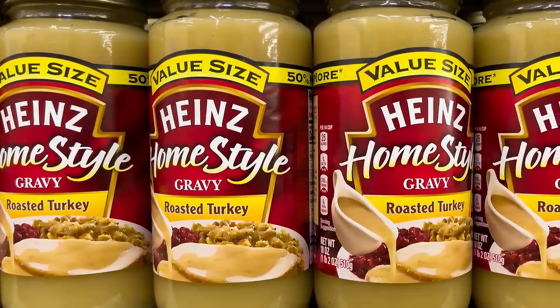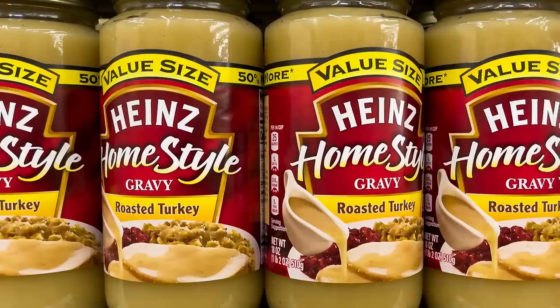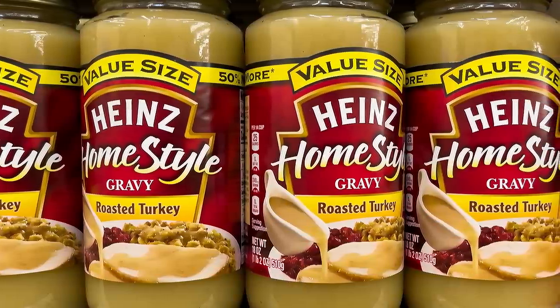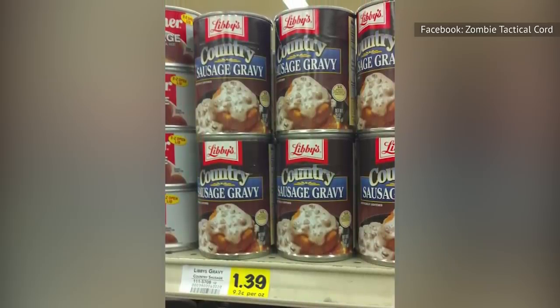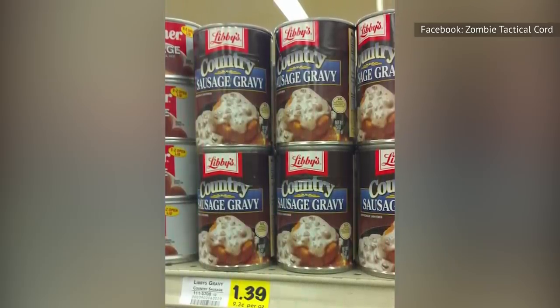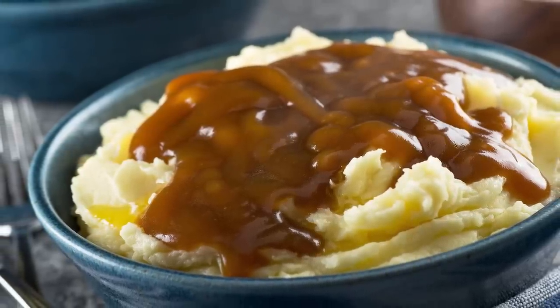For starters, canned dollar store gravy is — spoiler alert — going to have a whole lot of salt. But by far, the biggest downside is the flavor. The canned stuff just doesn't taste as good. And let's be honest, few things in the world taste as good as homemade gravy. Why give that up?